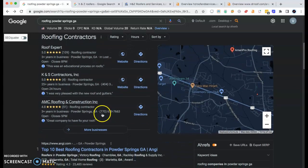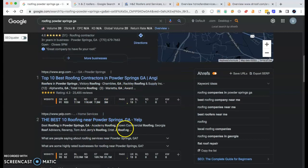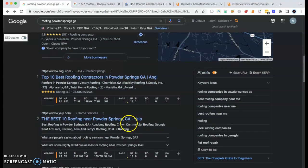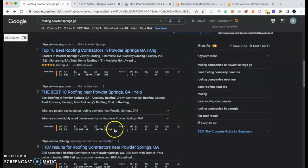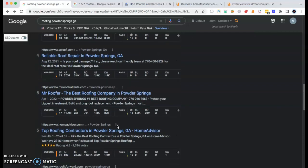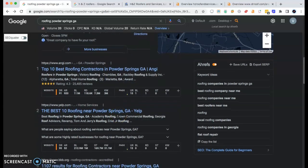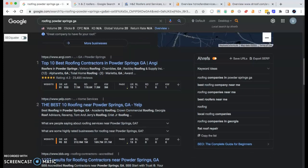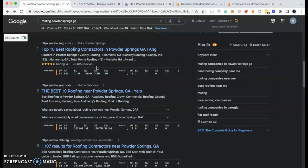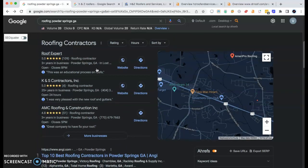The second thing that people are seeing when they search for your services is organic listings. These are the most important because nine times out of ten, when anyone is searching for something, they'll go with a company that has a reference on the first page and at the top of these rankings. I looked through the first and second page and I didn't see H&Z Roofers. The fact of the matter is that anyone searching for something is generally not going to go past the first page, and certainly not past the second.